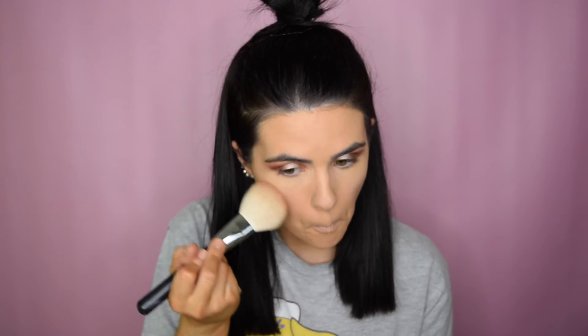For bronzer I'm going to take the Too Faced dark chocolate soleil — this is super pigmented and the darkest bronzer they have, so I'm not going to apply too much, just slightly tapping my brush in it. It smells so good.